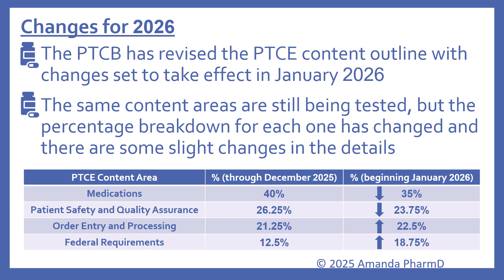We'll look at each of the content areas and how they've changed in percentage. With medications, through December of 2025 it's 40%; beginning in January of 2026, that decreases to about 35%. Patient safety and quality assurance through December of 2025 is 26.25%; beginning January 2026, that decreases to 23.75%. Order entry and processing through December 2025 is 21.25%; beginning January it increases slightly to 22.5%. Federal requirements through December 2025 is 12.5%, and beginning January it goes up to 18.75%.